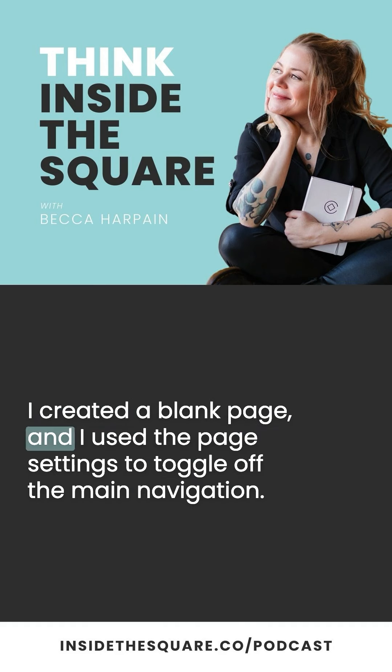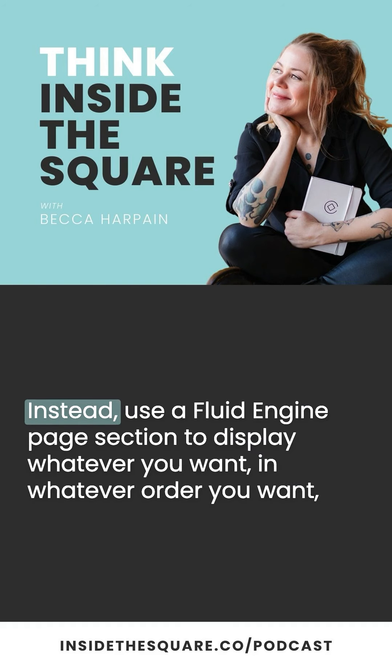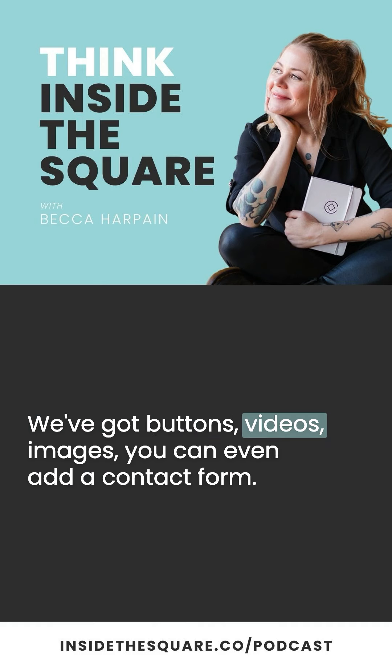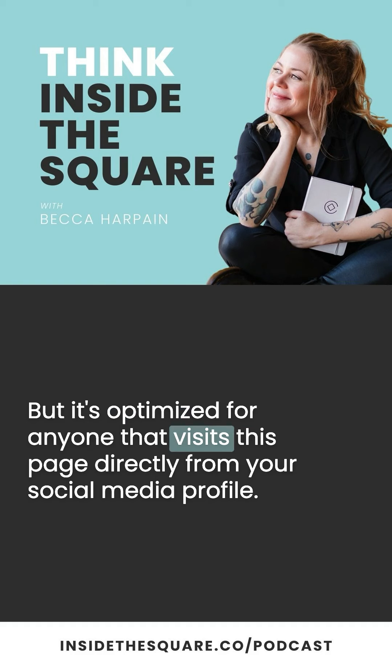I don't need a header or a footer taking up a ton of space. Instead, I use a fluid engine page section to display whatever I want in whatever order I want, in a way that looks like the rest of my website and is designed for mobile. We've got buttons, videos, images — you can even add a contact form. Any content block you want can be added to that page section, so it matches the design of the rest of your site, but it's optimized for anyone that visits this page directly from your social media profile.